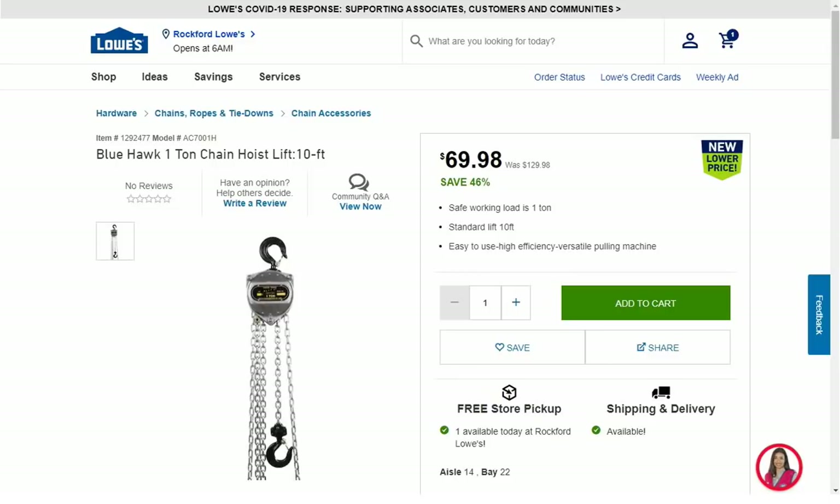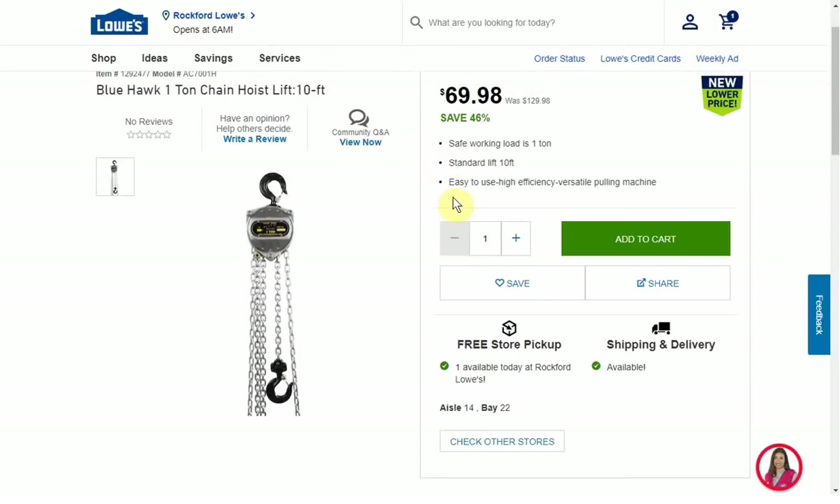This one is just about half off at most stores — a few stores have it listed at full price. The Bluehawk one-ton chain hoist is $69.98; a lot of stores still have it for $129. It does look like a lot of stores have it available, so you'd be able to pick one up.